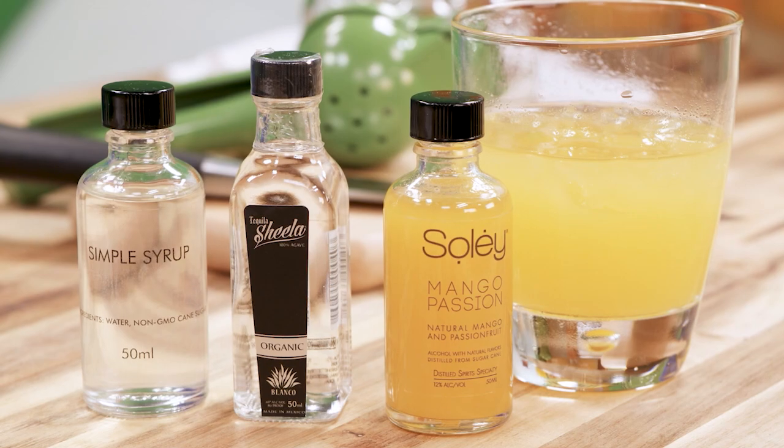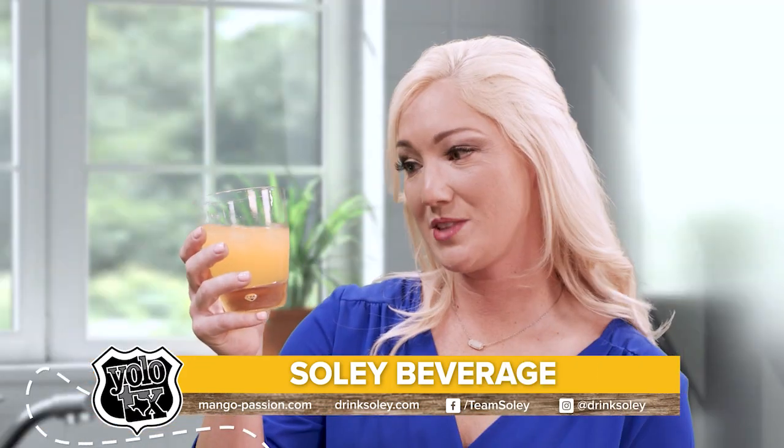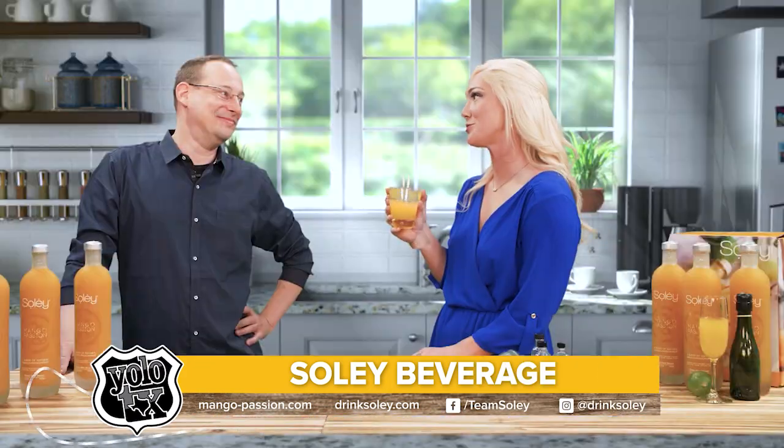The mango just ties everything together. Chris, thank you so much for sharing this delicious mango passion with us today. Thank you for having me. And I have a feeling that these will be made in my household in the future.